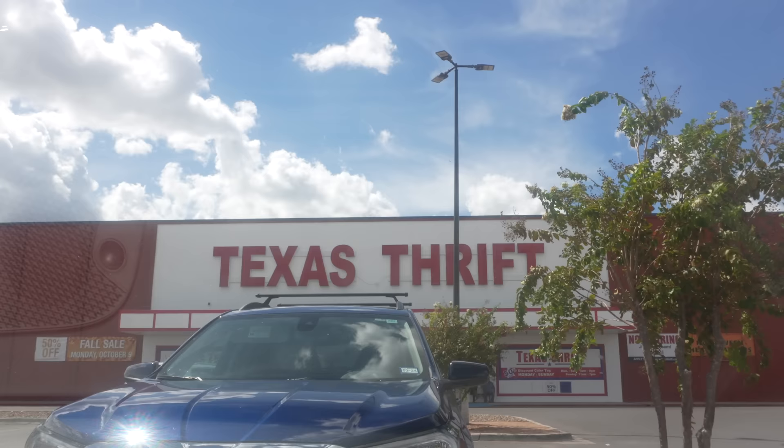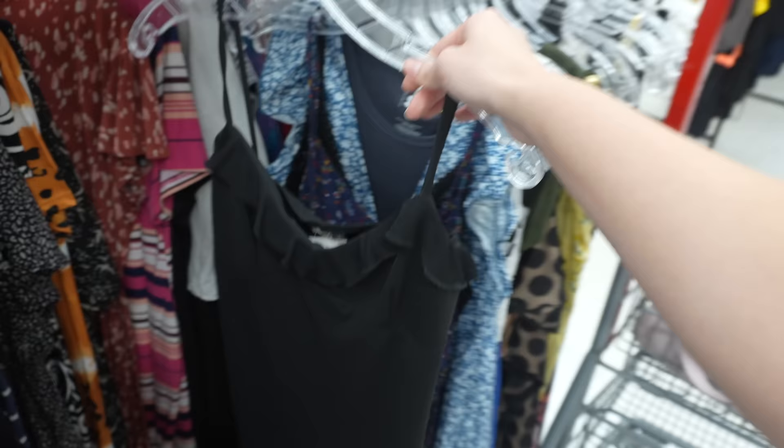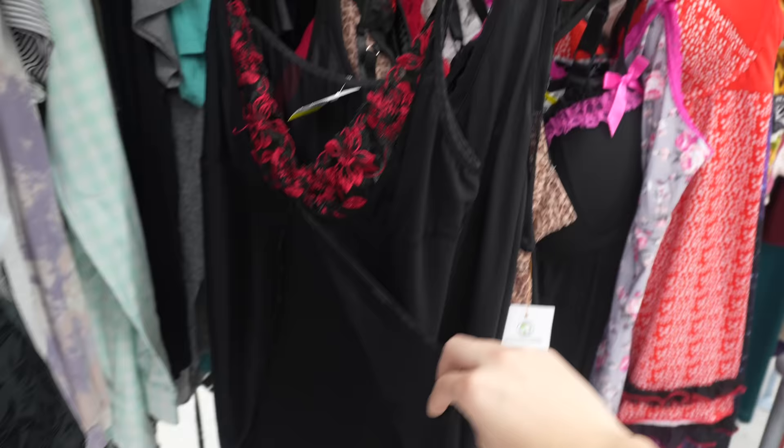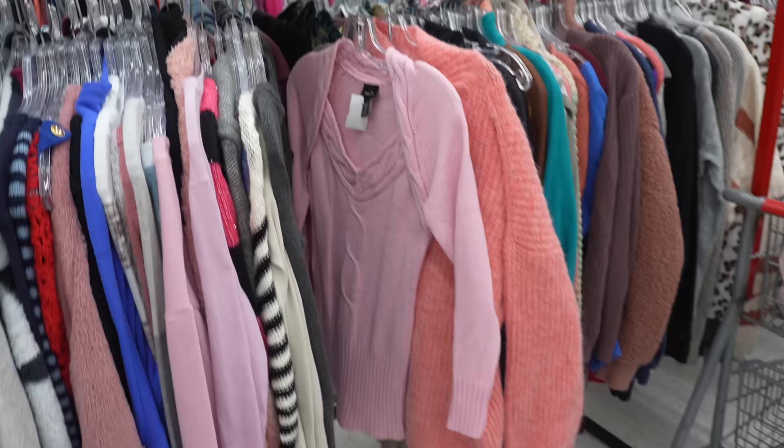Now we're moving on to Texas Thrift. I found this simple black early 2000s midi dress — it had a cute ruffle trim on it. In the lingerie section, the only thing I found was this cami top; the split front was a cute touch. In the men's section I found this Ralph Lauren stripe sweater — it is a quarter zip and super cute for fall.